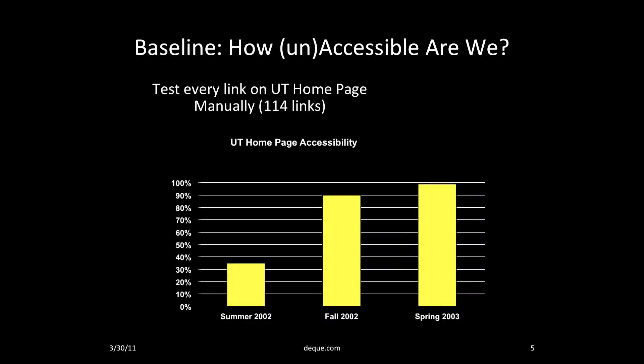In the summer of 2002, we set about trying to figure out how to make the University of Texas more accessible. We began with a manual test of the UT home page and every link off the home page — about 114 pages. The first test revealed that fewer than 40% of the pages we tested were accessible. Our next step was to fix all accessibility errors on any page the UT Central web team controlled, then we contacted each of the other page owners and offered training, consulting, and motivation to fix errors on their home pages. By the fall of 2002, we had raised our scores to 90% accessible, and by the spring of 2003, we were at 98%. This was only the home pages of these top-level sites, but it was a good start.